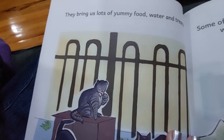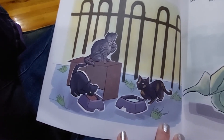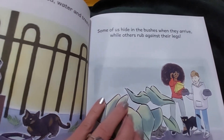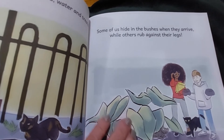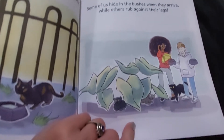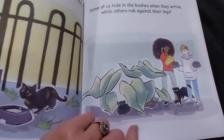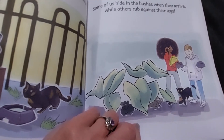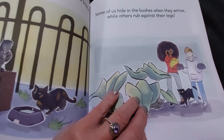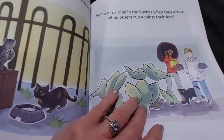They bring us lots of yummy food, water, and treats. Some of us hide in the bushes when they arrive, while others rub against their legs. I have one feral cat that I take care of, and after about four years, she started rubbing up against my leg. It was just the biggest compliment in the world.